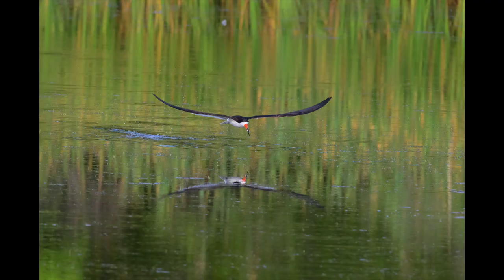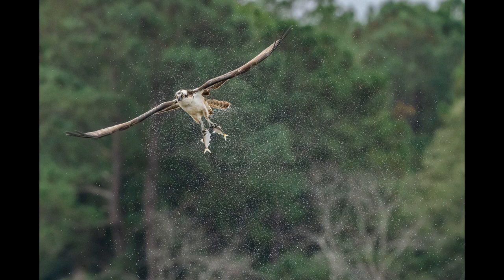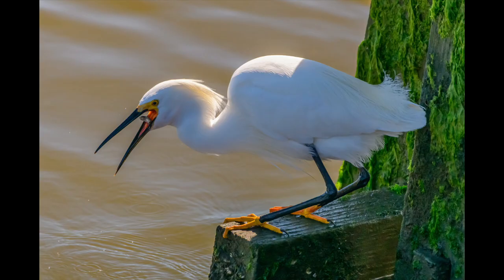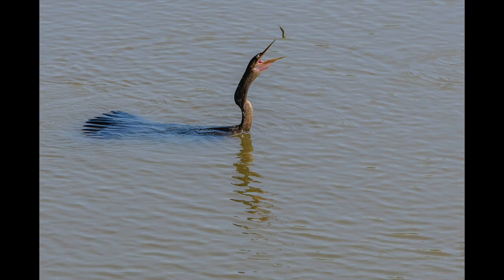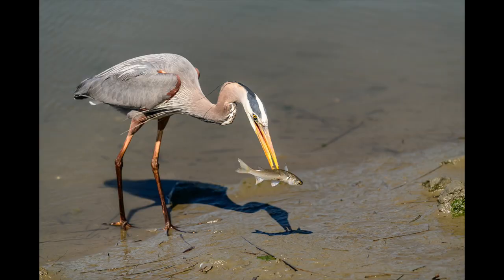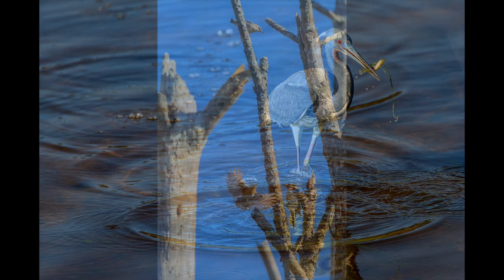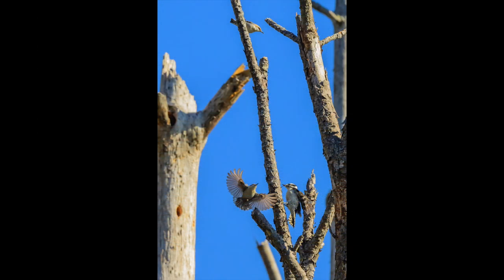A skimmer. There's an osprey with fish in each talon. And a great blue heron — one wants it, one's got it. That's just the way it works. Some birds flip the fish in the air to get them in position, some stab it, some flip it.